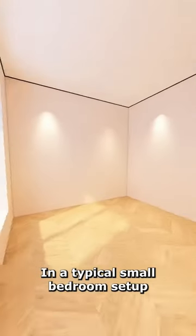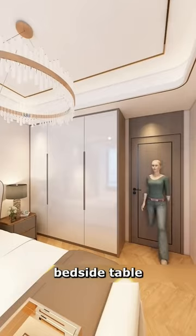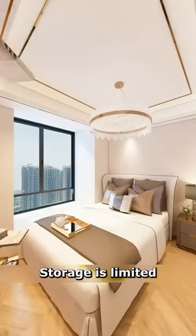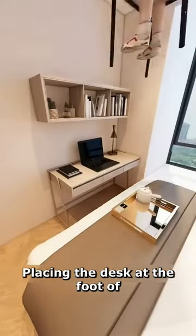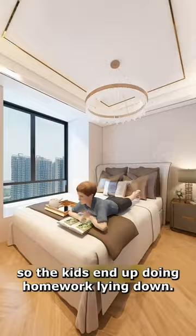Trendy bedrooms part 1. In a typical small bedroom setup, including a wardrobe, bedside table, and bed, space is tight even for my wife. Storage is limited, there's no room for the children's books. Placing the desk at the foot of the bed leaves no space for a chair, so the kids end up doing homework lying down.